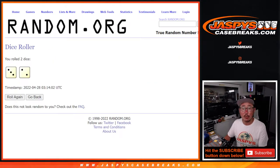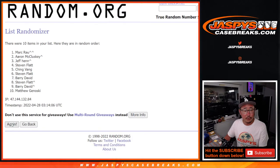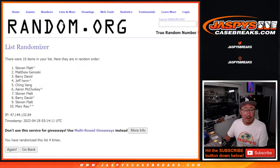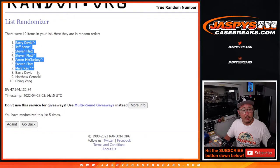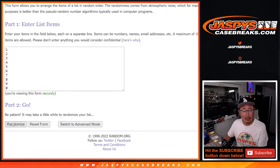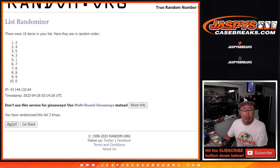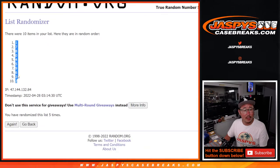Randomize names and numbers three and a two, five times: 1, 2, 3, 4, and 5th and final time. Got Barry down to Ching. And three and a two, five times for the numbers: 1, 2, 3, 4, and 5th and final time. Got one down to two.